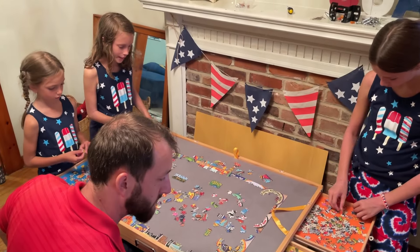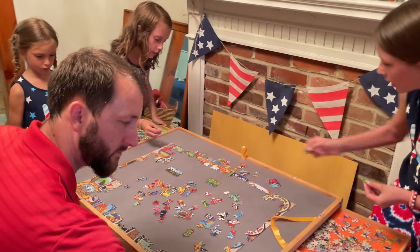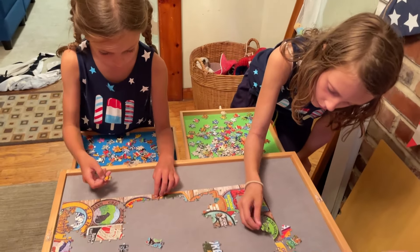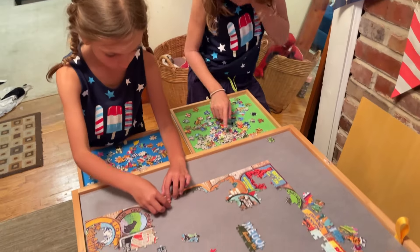This puzzle table board makes doing puzzles very enjoyable and it can handle puzzles up to 1500 pieces. Whether an adult or child, the whole family can gather around this puzzle table, pull out the four felt-lined drawers and join in the fun.